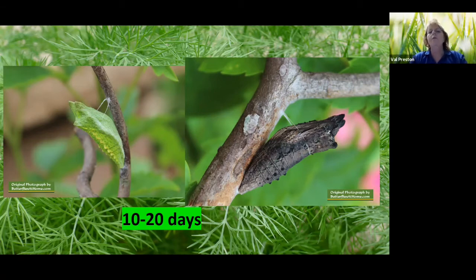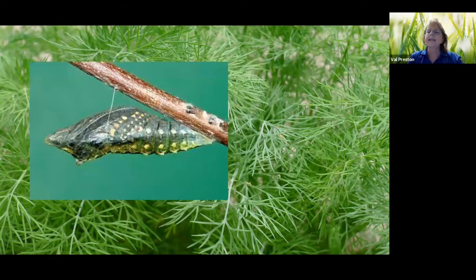A chrysalis will remain so for about 10 to 20 days — a broad range, because it depends on how large the caterpillar was when it formed the chrysalis, and also on temperature. Insects are cold-blooded: they don't produce their own heat and rely on the sun. If there's not a lot of sun, their body systems aren't going to be working that quickly. This is a chrysalis that's about to open — you can see it's now clear and you can see the wings visible through it.